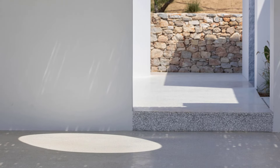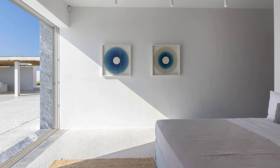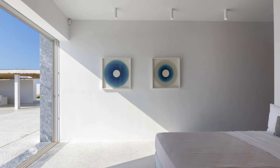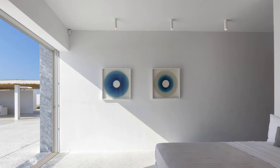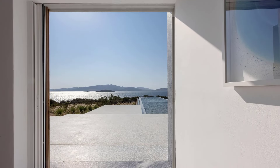The villa's layout is designed to maximize the stunning views and natural light. Each room seamlessly flows into the next, creating an open and airy environment. The overlapping terrazzo slabs give the appearance of floating above the soil, maintaining a light and elegant touch.